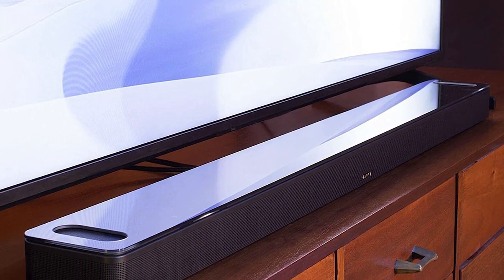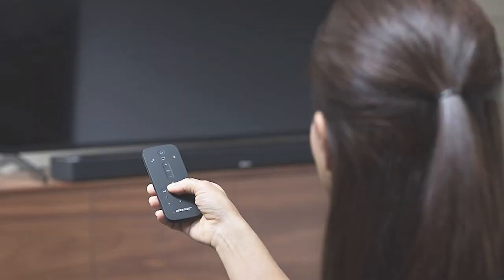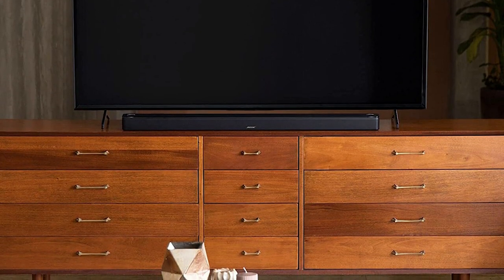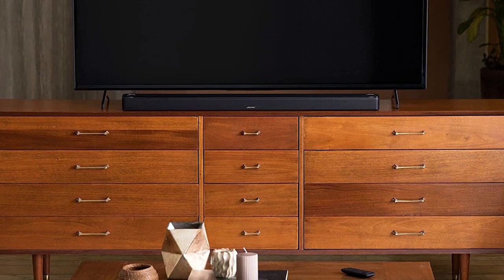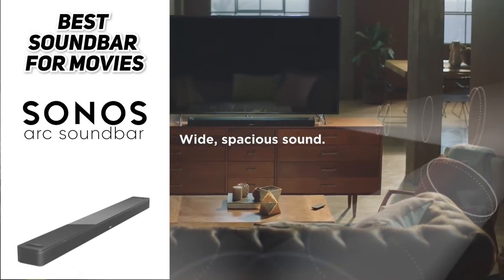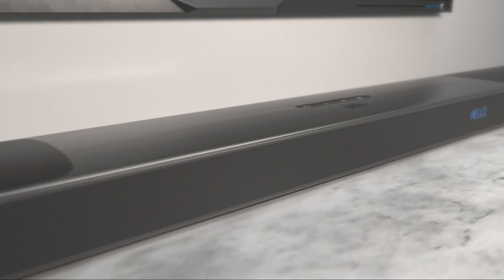If we have to mention a downside, it would be the lack of physical inputs. There's an ARC port for connecting to a TV and an AdaptIQ port used for room audio calibration via a special headset that comes with the soundbar, but there's no full HDMI port, so you won't be able to use it as an HDMI hub or connect it directly to devices like a game console. Overall, the Bose Smart Soundbar 900 is the best soundbar you can get for movies.